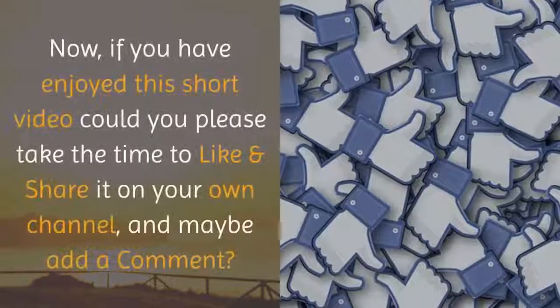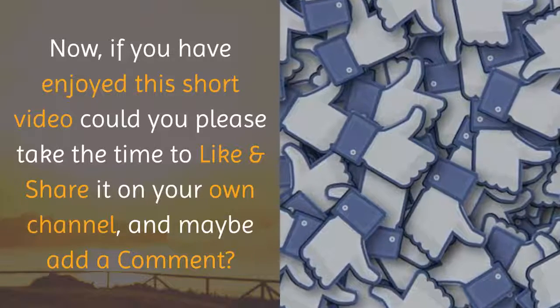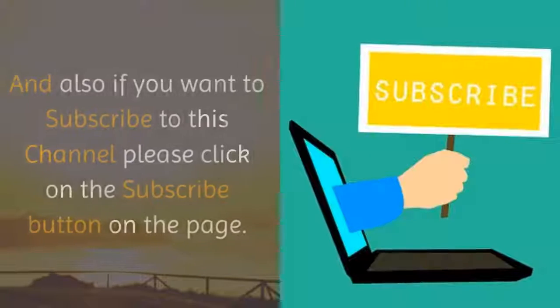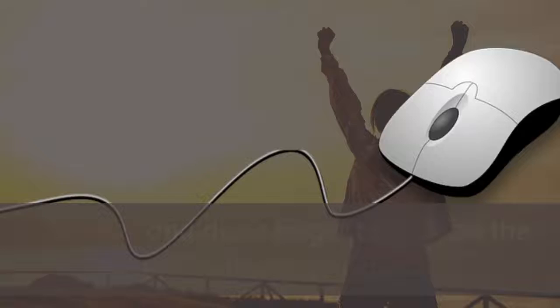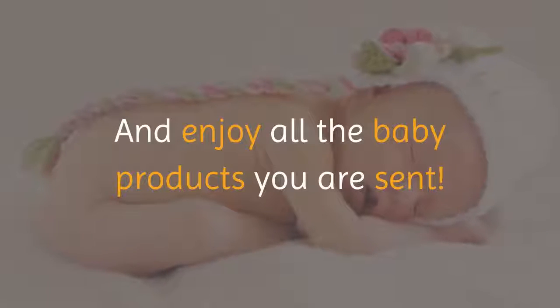If you've enjoyed this short video, could you please take the time to like and share it on your own channel, maybe add a comment, and if you want to subscribe to this channel, please click on the subscribe button on the page. Thanks! Don't forget to click on the link below to register and enjoy all the baby products that you receive.